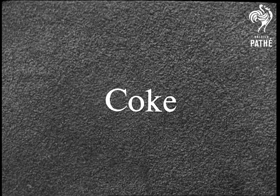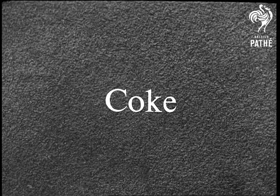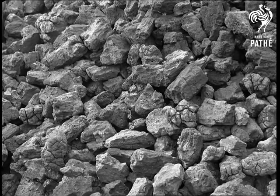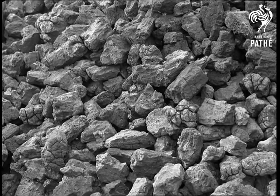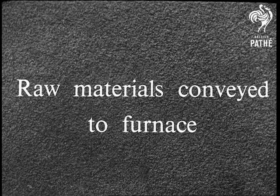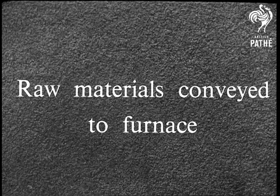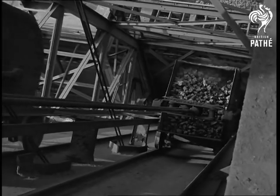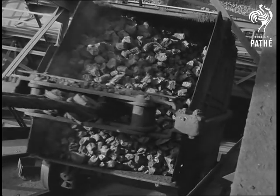Coke, about the same size as the limestone. Often, coke ovens are built quite near the blast furnace plant. These raw materials are taken to the furnace top in skips. Here's one containing coke, about 3,400 weights.